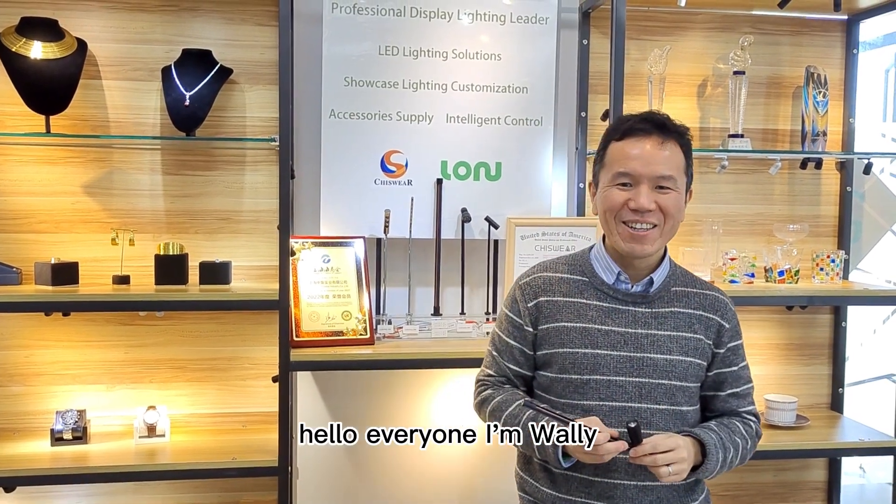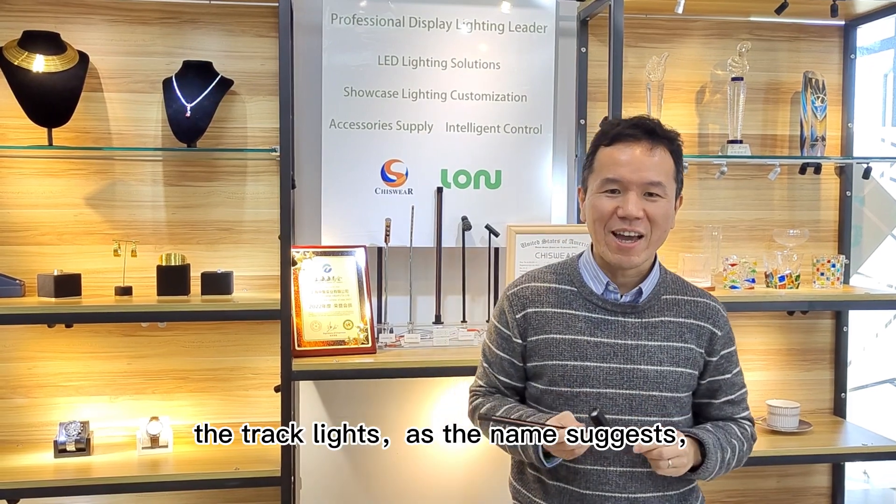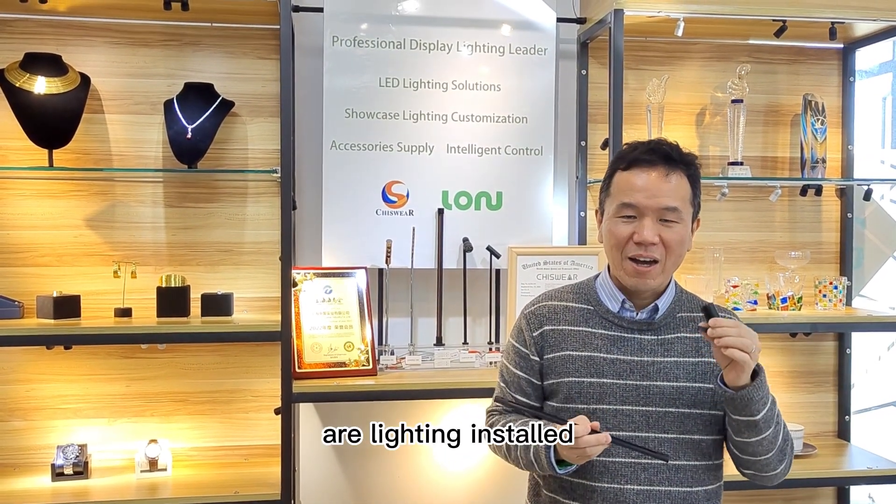Hello everyone, I'm Wally. Today I will tell you about the track lights. The track lights, as the name suggests, are lighting installed on the track.